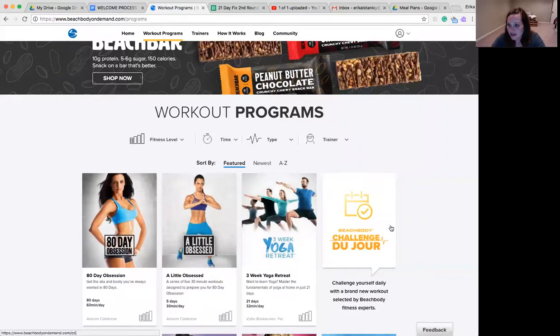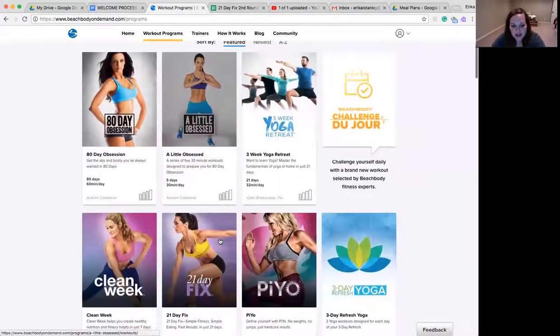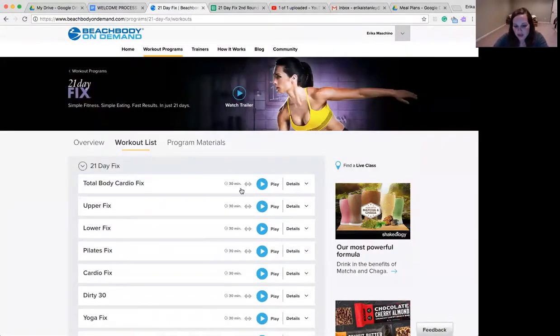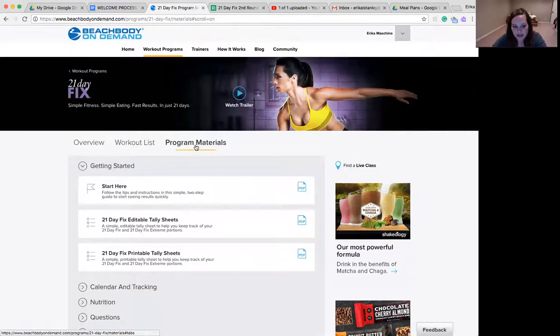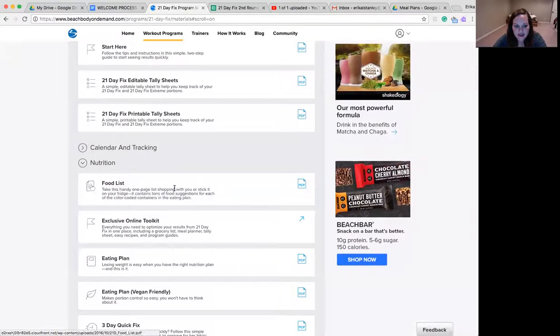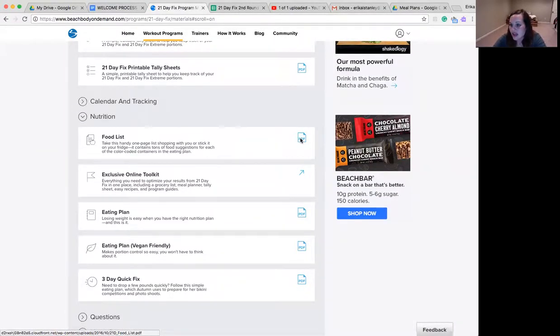I'm currently in Beachbody on Demand. So you can see in here, we are going to use the 21 Day Fix as an example. When you come into the 21 Day Fix, you'll go to Program Materials. When you come in here, you're going to see Nutrition — you'll click on that. This is going to be a list of the foods that go in those beautiful colored containers that you've got.